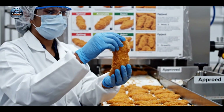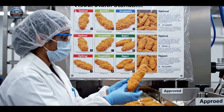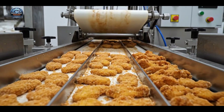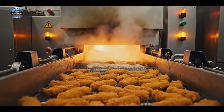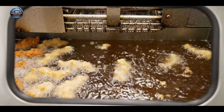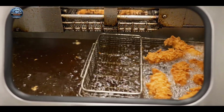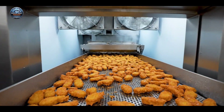We ensure every piece meets our strict visual standards, analyzing the coverage, thickness, and texture against the quality chart. Some markets use pre-fried products, while others fry from raw in the restaurant.